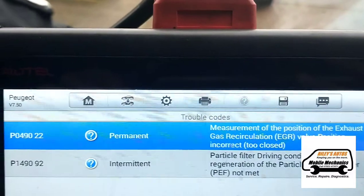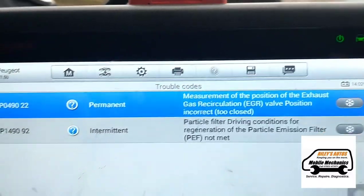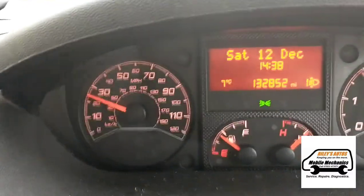We're going to try and clean the EGR valve and then see what happens. We've cleaned the EGR valve and taken it for a 20-minute drive.